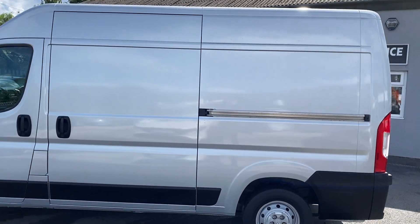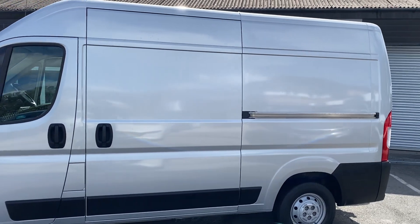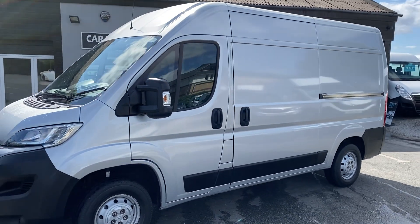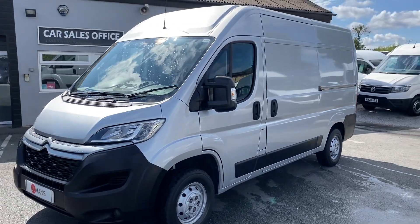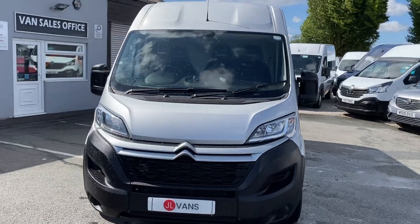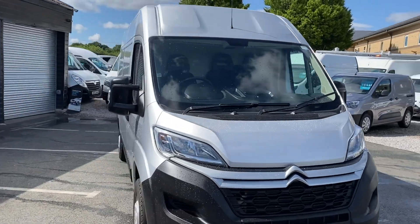We're really proud to be the highest reviewed and highest rated van dealer on Auto Trader at the moment. We've got just coming up to a thousand five-star reviews on Auto Trader and about 500 on Google and Facebook and all over, so that should give you plenty of confidence if you're thinking of buying a vehicle from us and maybe having it delivered without actually coming to meet us.